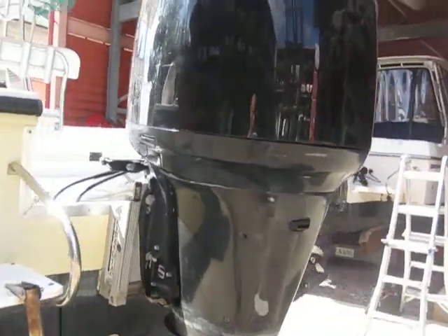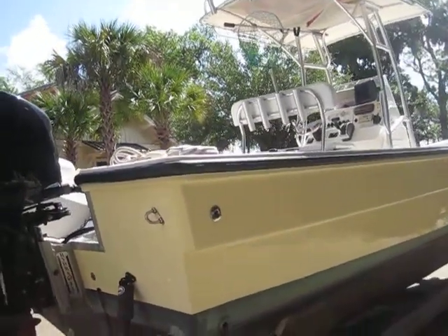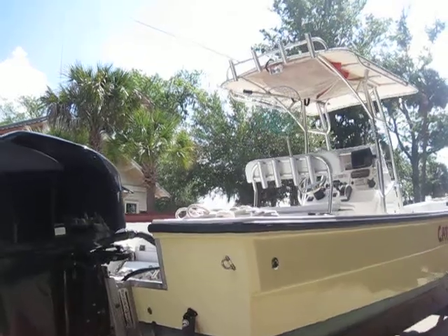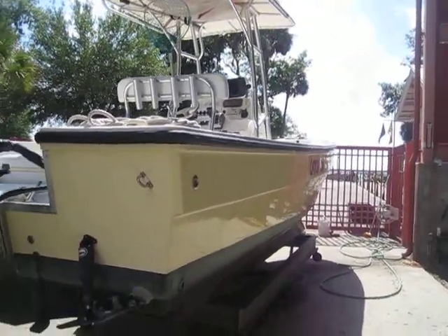Tim's Marine Service does a service on this vessel annually. This vessel has 737 hours — I'm gonna call it 740 because by the time I take this boat out I will put a few hours on it. Just to give you guys a quick look.